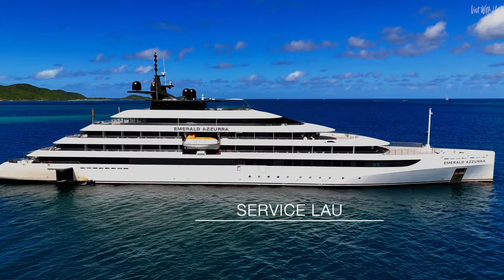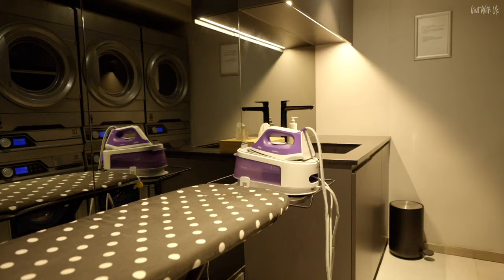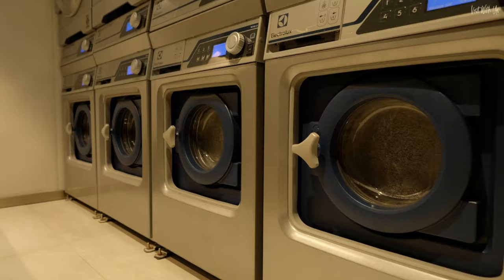Something we find very useful is self-service laundry, and the set-up here is very good indeed — better equipped and more modern than most larger ships.